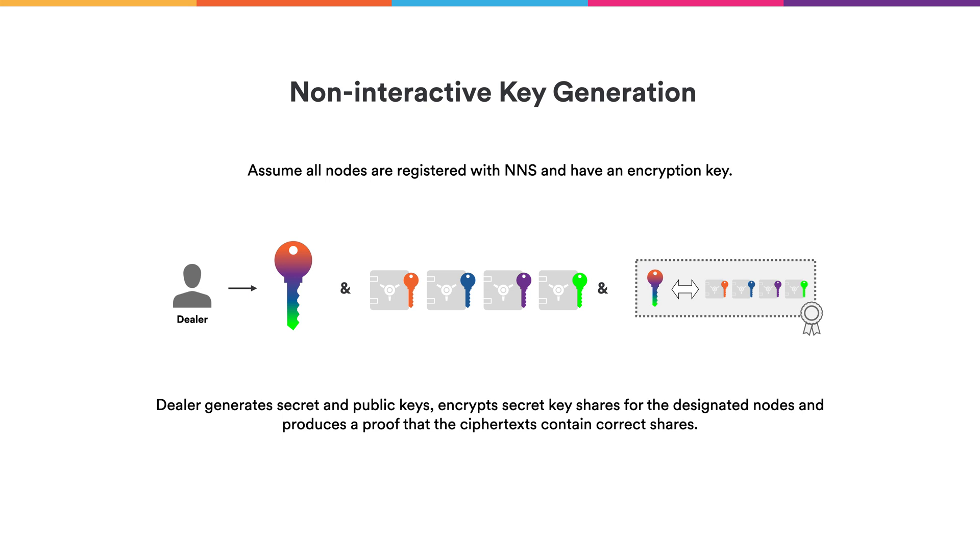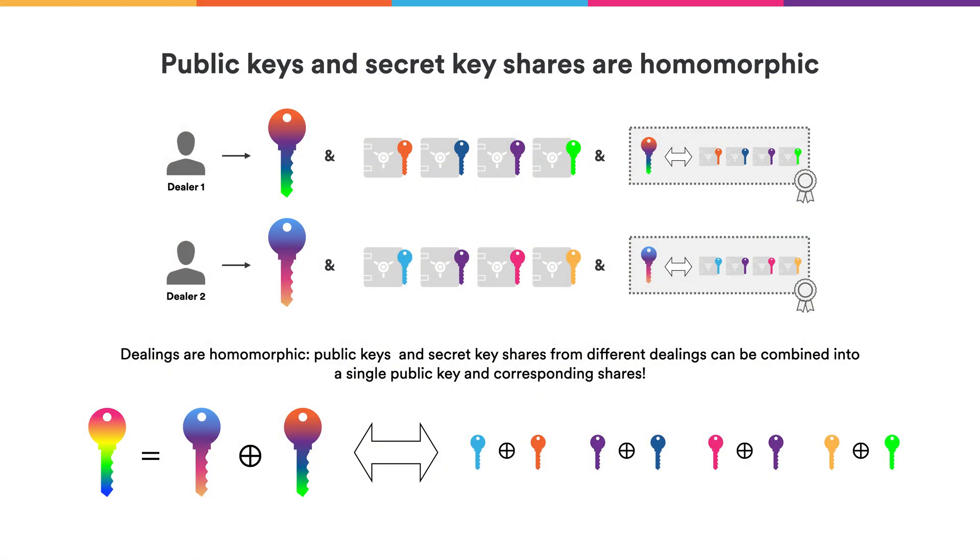Let's see how we use them in ChainKey technology. For the NNS to generate those keys, we want a non-interactive version of this key generation algorithm. The standard key generation algorithm of a threshold signature scheme requires a fully-trusted dealer, and with the internet computer that wouldn't work because we don't want to trust any single party. To solve that, we've developed new efficient cryptography that allows two things: first, it allows a dealer to non-interactively generate those keys — the dealer generates secret keys and public keys as before, but now the secret keys get encrypted for the individual nodes. The dealer also generates non-interactive cryptographic proofs that the encrypted secret key shares actually match the public key that was generated.